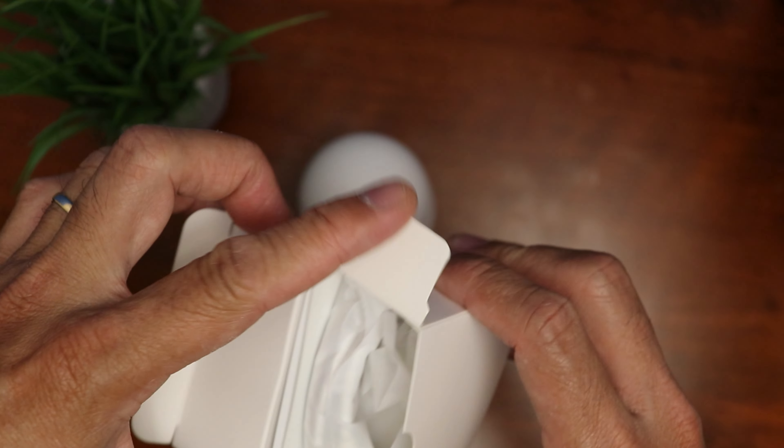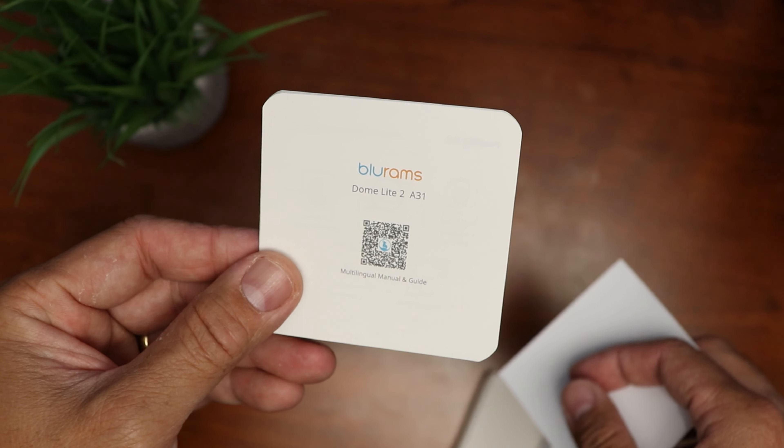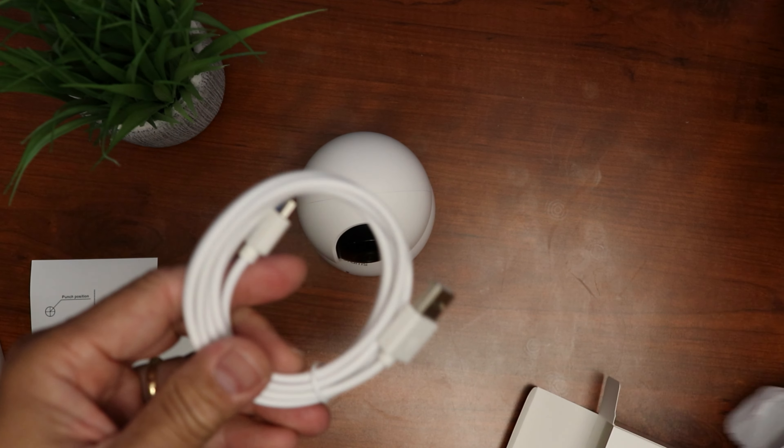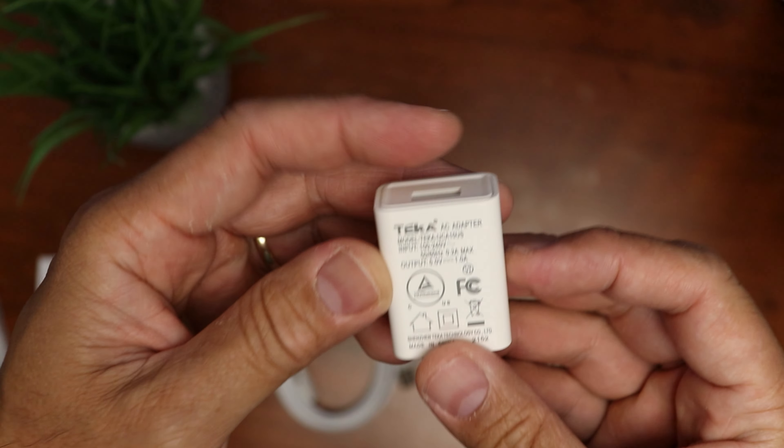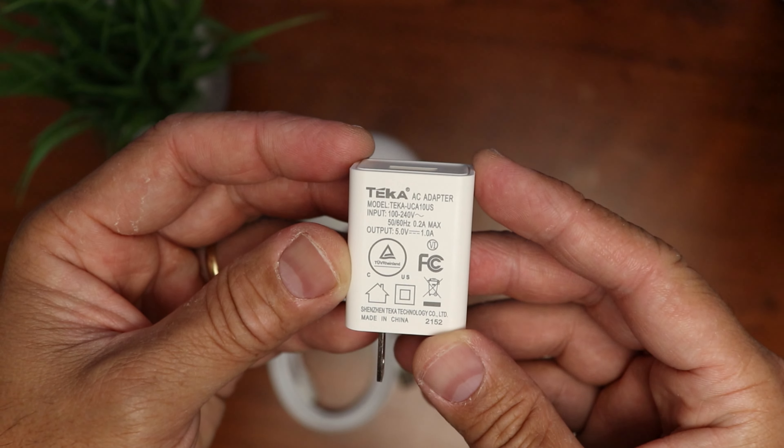Also inside the box: a quick start guide, mounting template, 2 meters (6.5 feet) of micro USB cable, and a power adapter — 5 volts, 1 amp. Let's set this up.